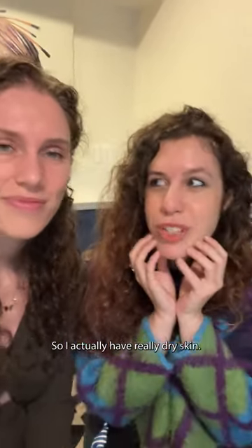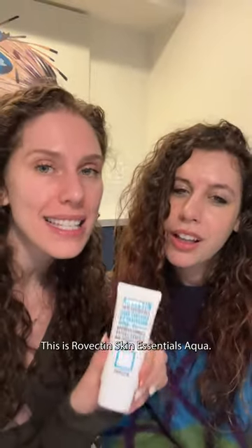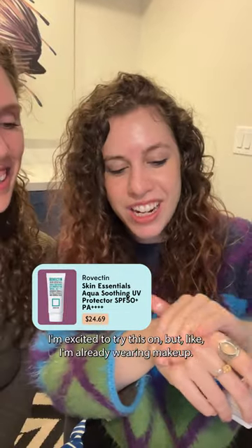I actually have really dry skin. Do you have any recommendations? I got something for you. This is Rovecton Skin Essentials Aqua. It blends in totally sheer and it's super hydrating. I am excited to try this on.